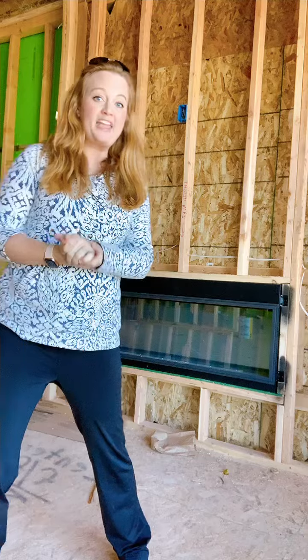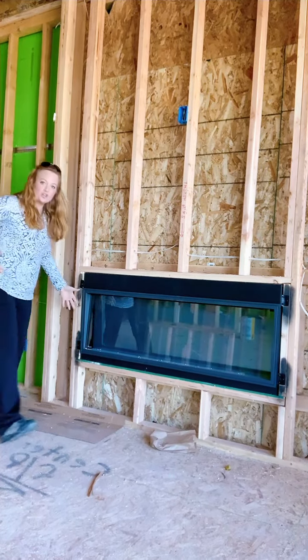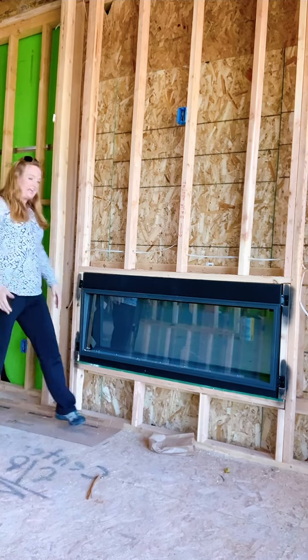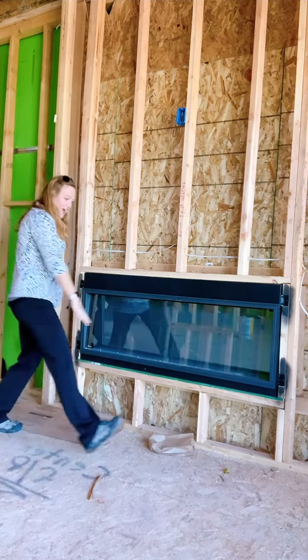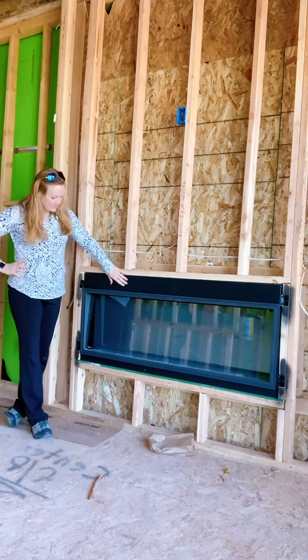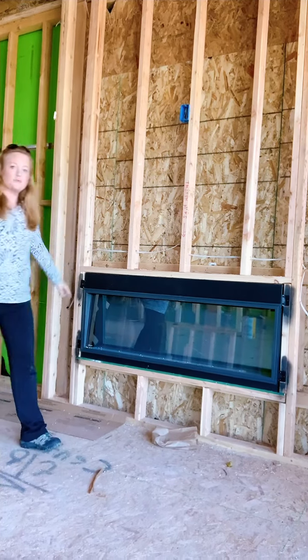This beauty right here — I wanted to show you the size of this thing because you can't really see it until you stand next to it. This thing is huge: 55 inches. And sometimes, ladies and gentlemen, size does matter. This thing is beautiful.